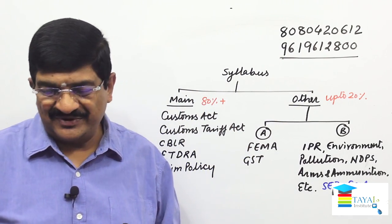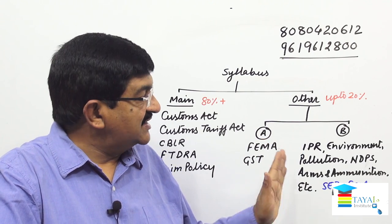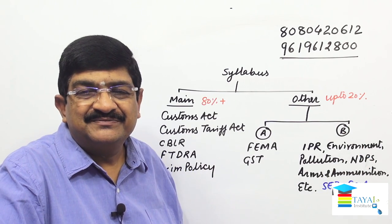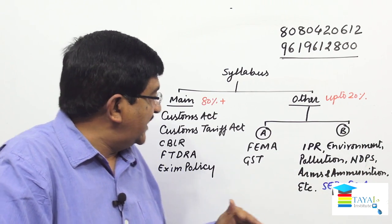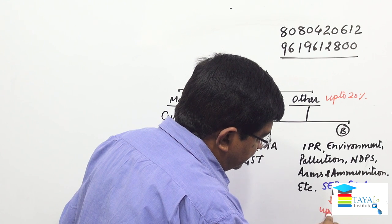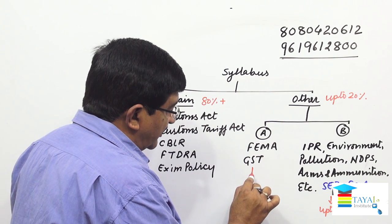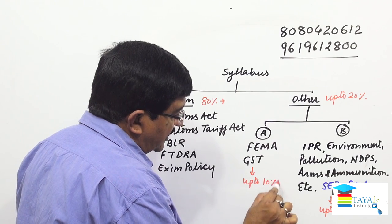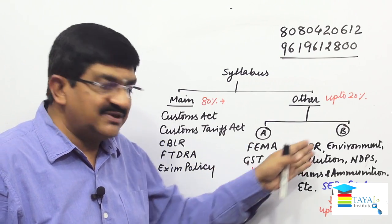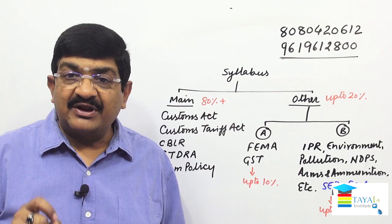Since these are information-based topics, having basic knowledge will help you score the remaining 10 to 15 percent. Category A (FEMA and GST) is up to 10 percent and Category B other laws together is up to 15 percent, but both taken together will not exceed 20 percent. The split can vary — sometimes 5 and 15, sometimes 8 and 12 — it's a matter of preparation and practice.